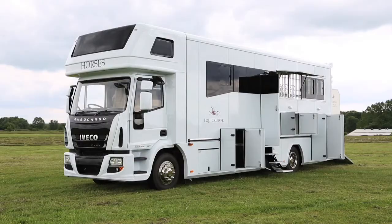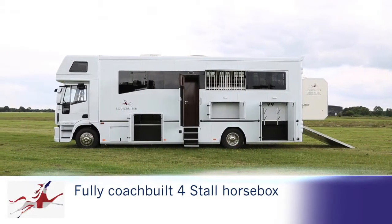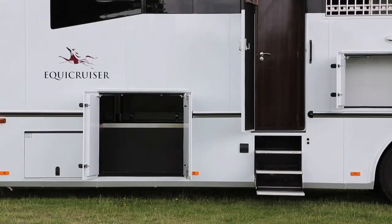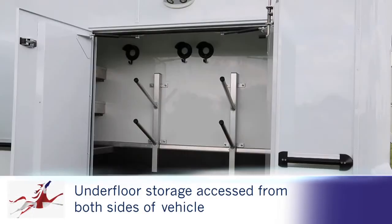Welcome to Equicruiser, the home of British coach-built excellence. Equicruiser's range of the finest luxury horse boxes in the UK is designed to offer you choice, quality, dependability and value, together with unparalleled service and customer care.